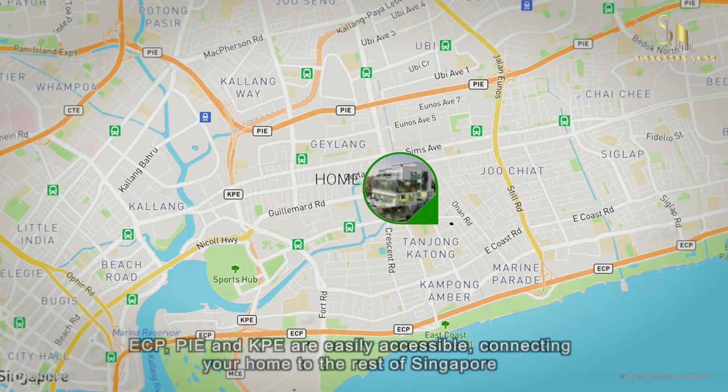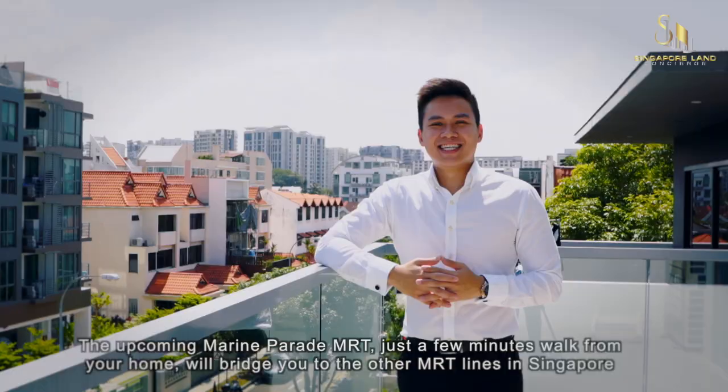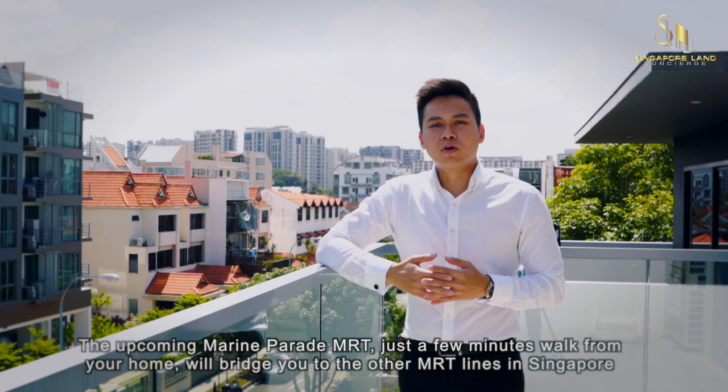ECP, PIE and KPE are easily accessible, connecting your home to the rest of Singapore. The upcoming Marine Parade MRT station, just a few minutes' walk from your home, will bridge you to other MRT lines in Singapore.